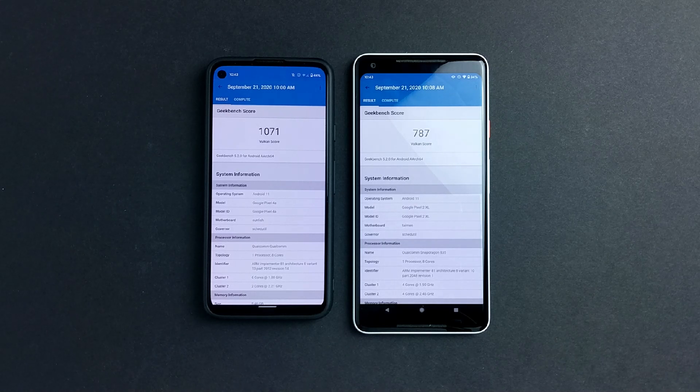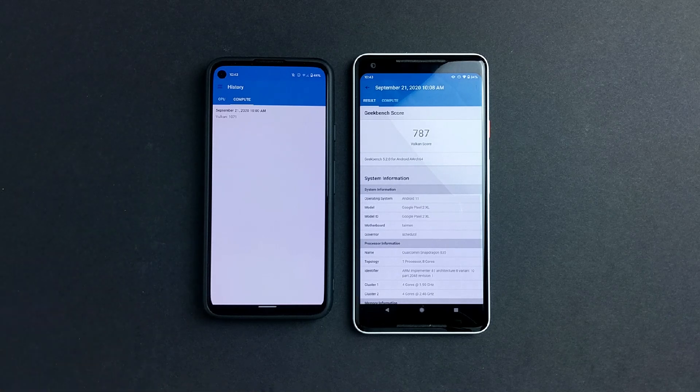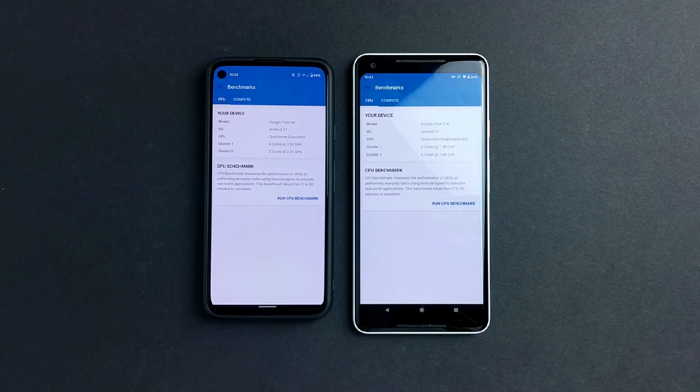Maybe the Pixel 4a still has a little bit of optimization to do, but that's all for today. Hope you guys enjoyed the video. Make sure you guys subscribe for more videos on the Pixel 4a and 2 XL, and I'll see you guys later.